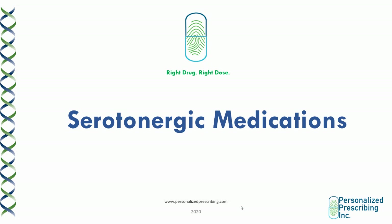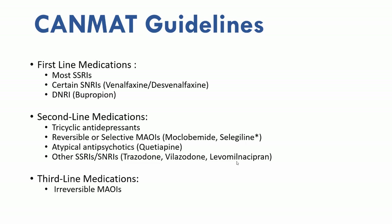In the past module, we focused on the pharmacodynamics of dopaminergic and noradrenergic medications, and mainly we discussed the treatment of ADHD. Now we're going to focus on the pharmacodynamics of serotonergic medications, and we're going to specifically be discussing the treatments of anxiety and depression. Headlines are a great resource that can help you decide what to start with first for your patient who is newly diagnosed with anxiety or depression.